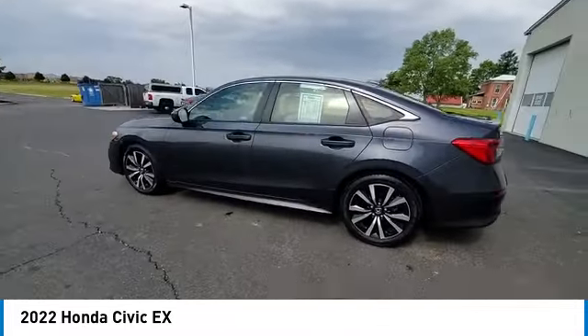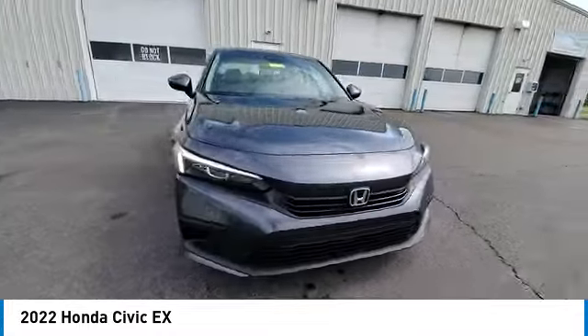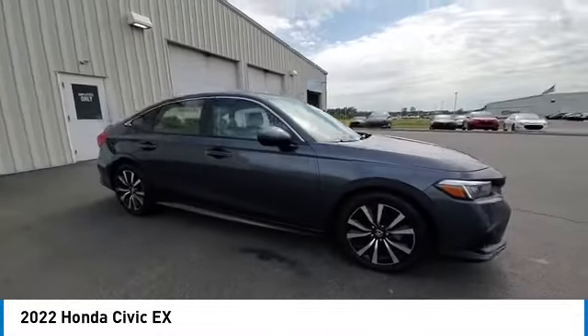Four-wheel disc brakes, speed control, rear window defroster, and security system. This beauty is sure to make you the talk of the neighborhood.